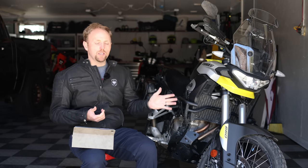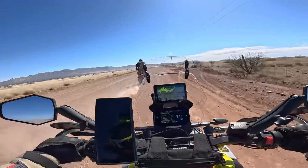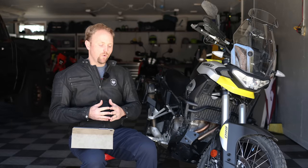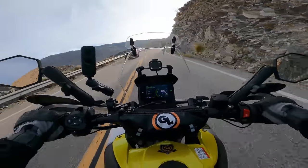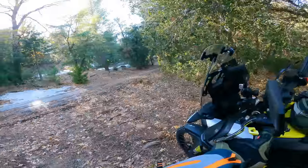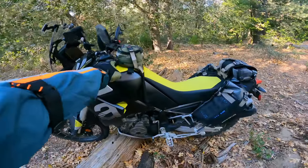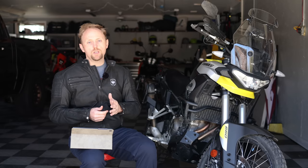I've owned this bike, the 2022 Aprilia Tuareg 660, for about the past six months. The point of today's video is, number one, to give you what I feel are the brutally honest pros and cons to the Tuareg. And then the second part — the longest part — is going to be answering all the questions that you, my viewers, sent in. I would highly recommend, if you have any interest in this bike, watch my whole video series on the bike. I'll link the playlist below so you can access all those videos.